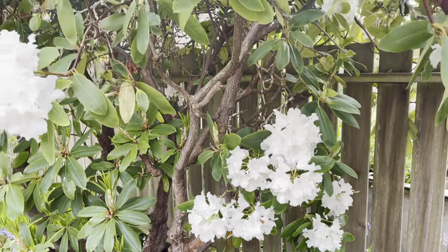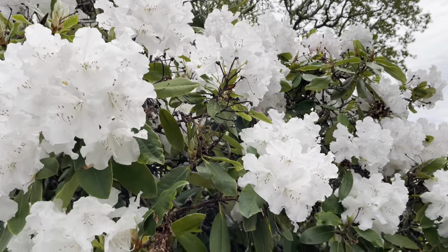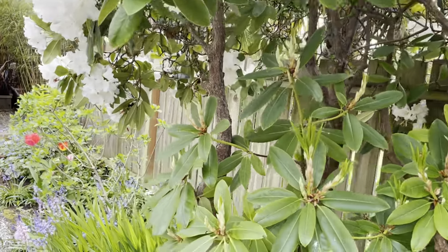Look at these rhododendrons in all their glory. There's another one I'll show you just after. We've got one tree that's white, one that's pink, and one that's purple.